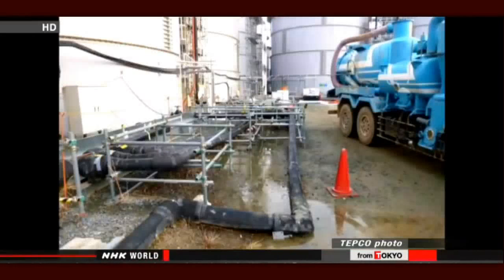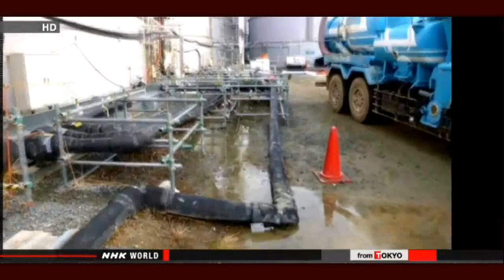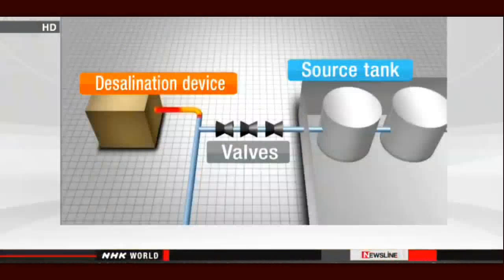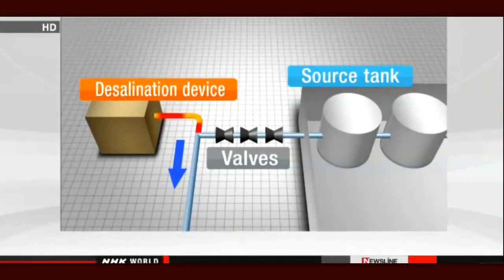About 100 tons spilled onto the ground below. They say the water contained 240 million becquerels per liter of beta-ray-emitting substances, including strontium. The officials say water that had gone through a desalination device was supposed to flow down another pipe, but it was mistakenly directed to the tank where it spilled out.